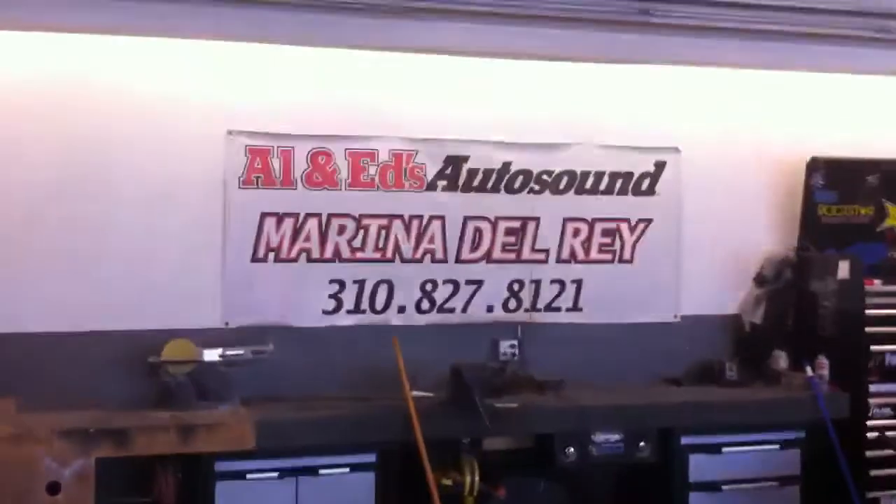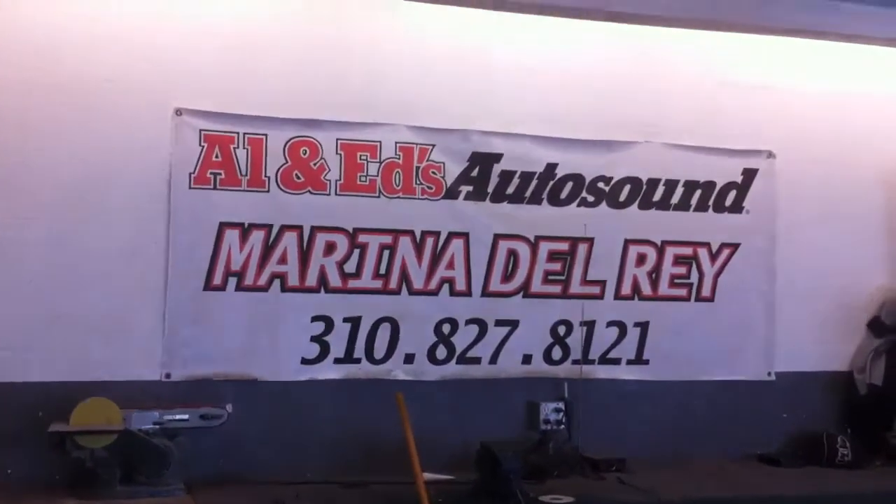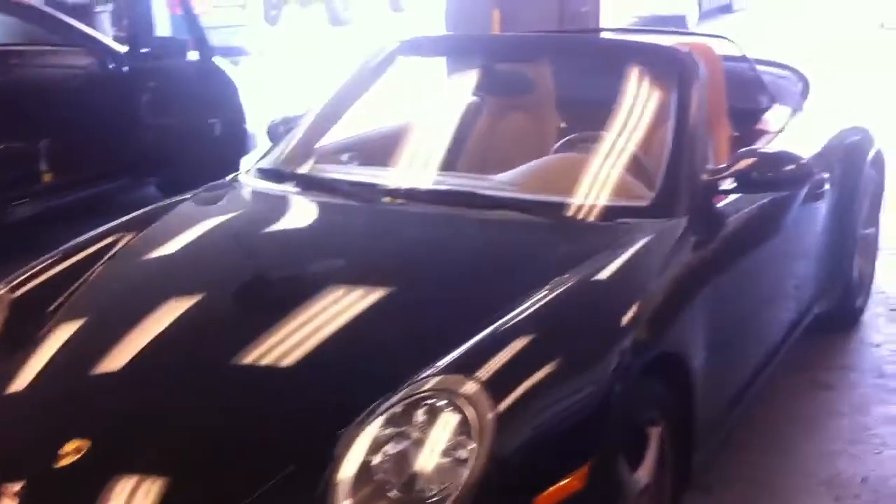2007 Carrera C4S. This is Joe over at Allen Eds Auto Sound in Marina Del Rey, 310-827-8121. Just got done installing Pioneer's brand new AVIC Z130 into a client's car.